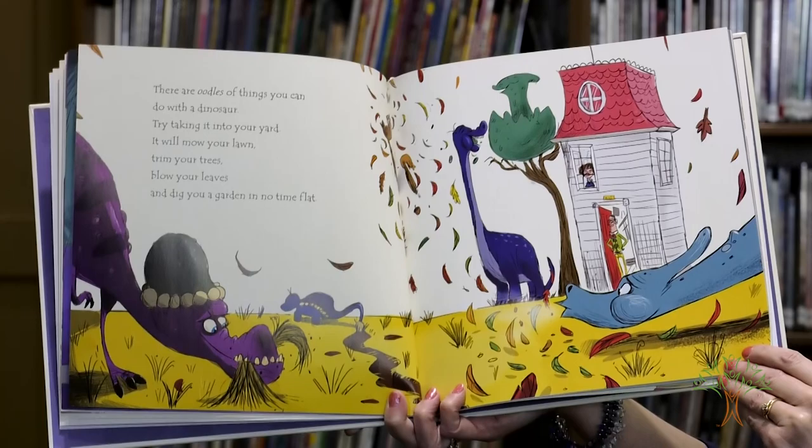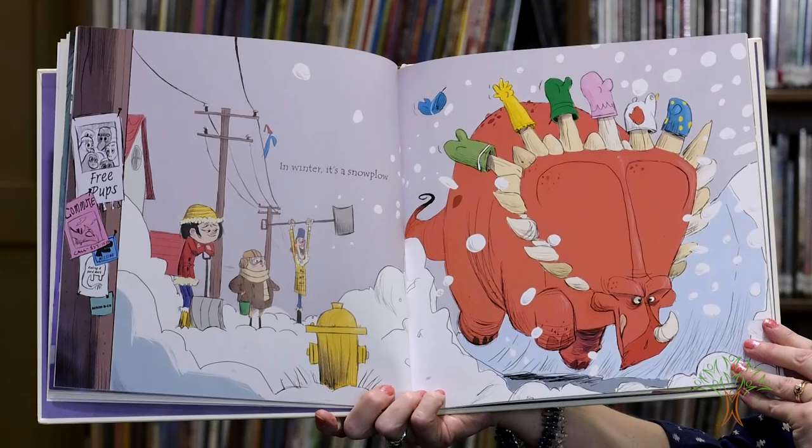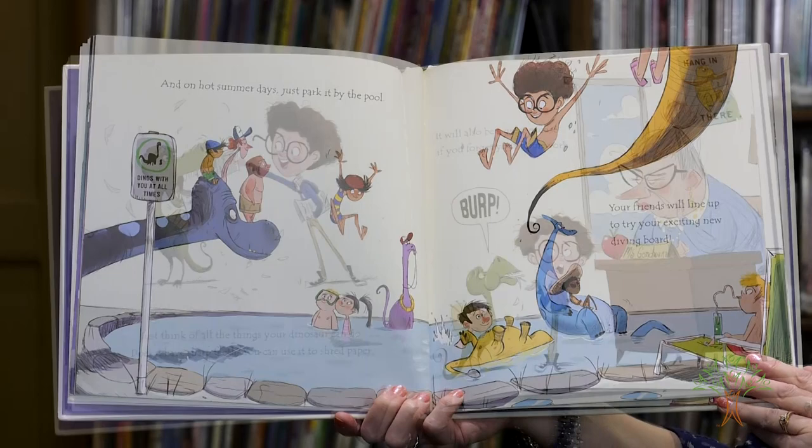Yes, a dinosaur is handy any season of the year. On rainy days it makes a fine umbrella. In winter it's a snow plow. And on hot summer days, just park it by the pool. Your friends will line up to try your exciting new diving board.